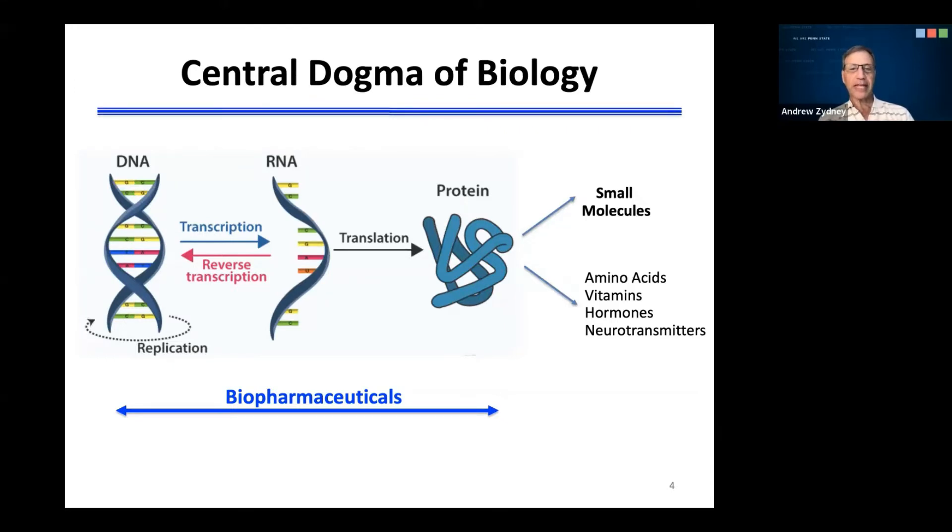The pharmaceutical industry began by focusing on the production of small molecules that would interact with proteins. This included amino acids, vitamins, hormones, neurotransmitters, as well as a variety of other pharmaceutical products. The biopharmaceutical industry has moved up this chain of the central dogma of biology. Initially, the focus was on the development of proteins, and in particular, through the use of cloning and recombinant DNA technology for the production of recombinant therapeutics. The first of these to be commercialized was insulin, which was developed in the late 1970s and commercialized in the early 1980s.